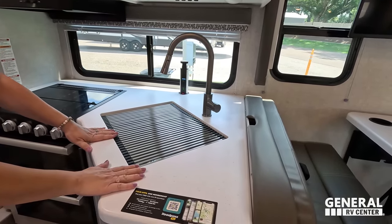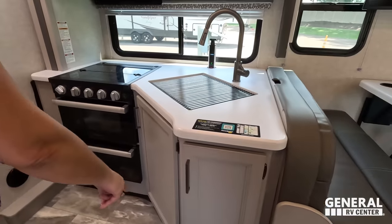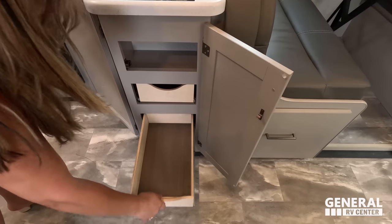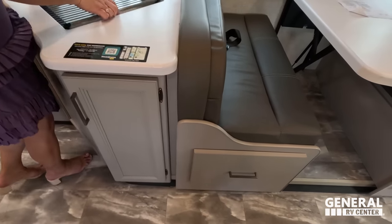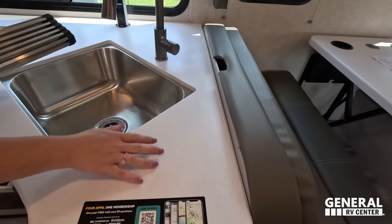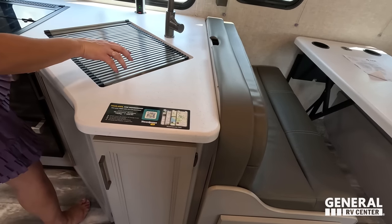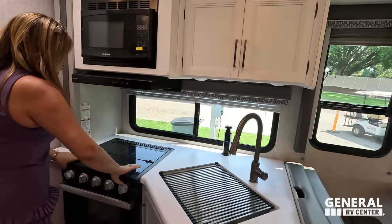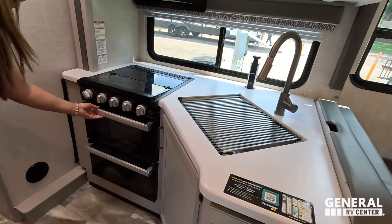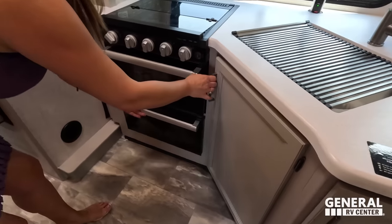We've got the sink with an extendable faucet, a little bit of counter space, a microwave, and a three-burner propane Furion cooktop with a glass cover. There's also an oven and a big drawer down below.